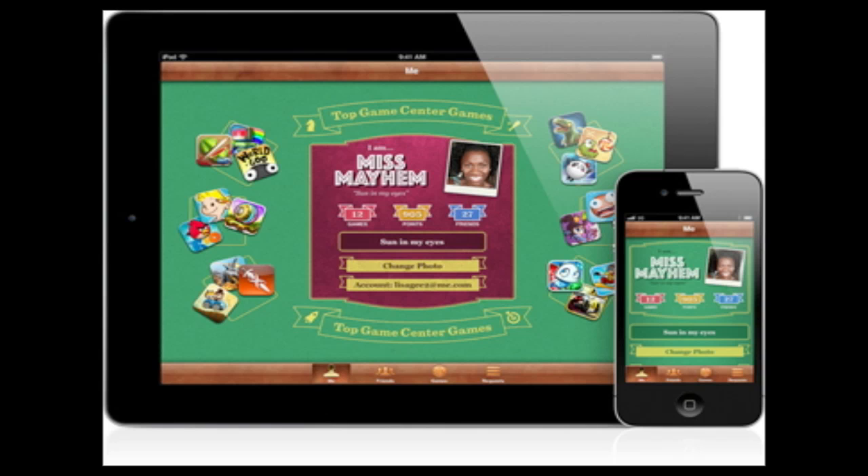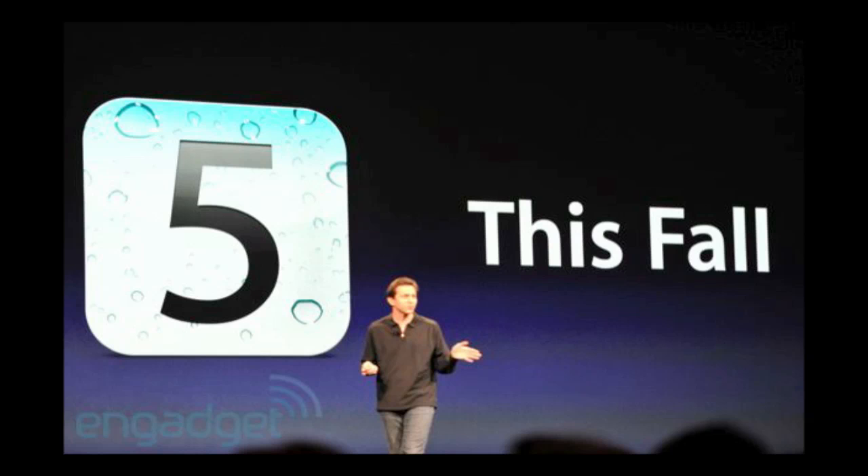Game Center got a couple of updates. You're going to be able to see game discovery — see all the games your friends are playing. There's going to be more interaction, better friends scores, and various updates. Not too big of updates but enough to make it noteworthy. Overall there are many new features in the new operating system for all iDevices. If you want to see them all for iOS 5, go to Apple's website and check it out. It's going to be released this fall.